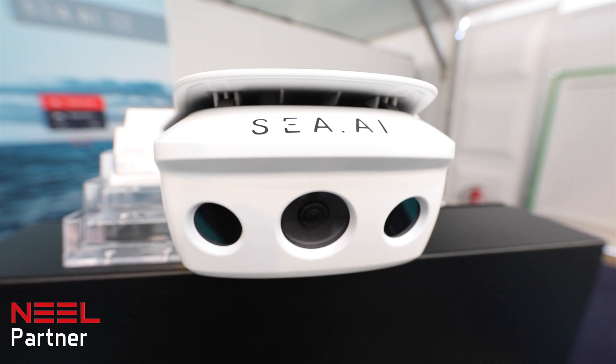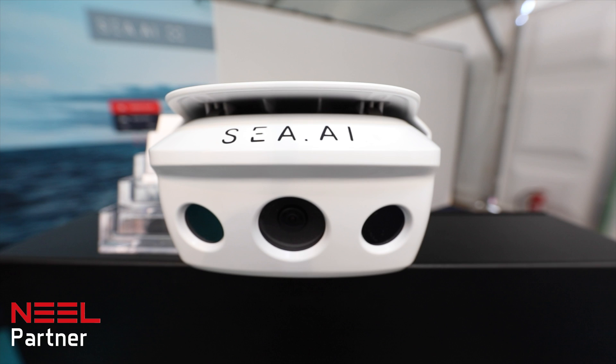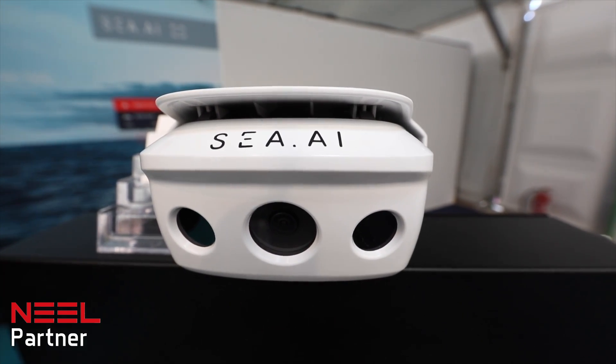The system is based on thermal cameras and low-light cameras, and we are using machine vision in order to make automatic detection on any floating object on the sea. And then we are using artificial intelligence for making classification of those objects.